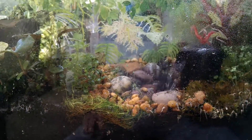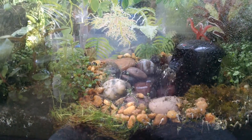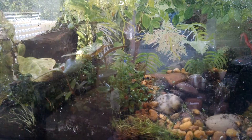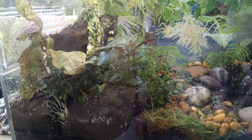The terrarium vivarium is growing. The plants are doing very well in there, growing up real nice, and it's only been about a week.